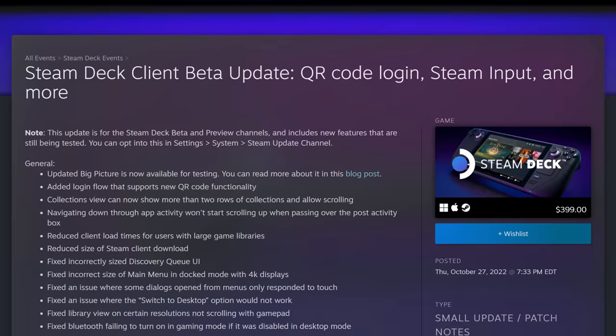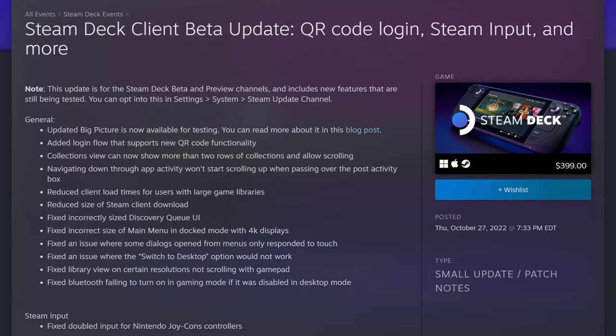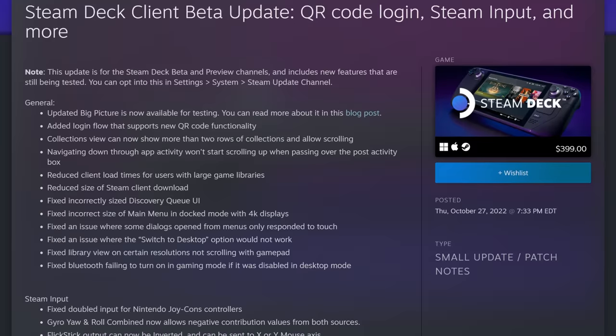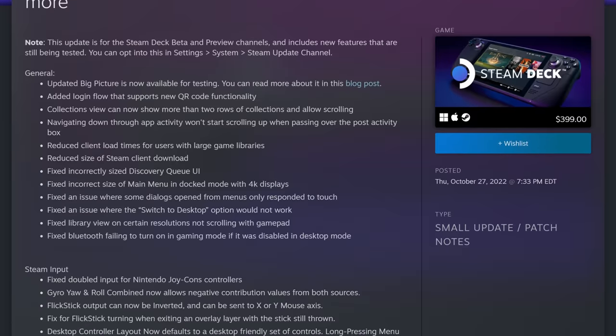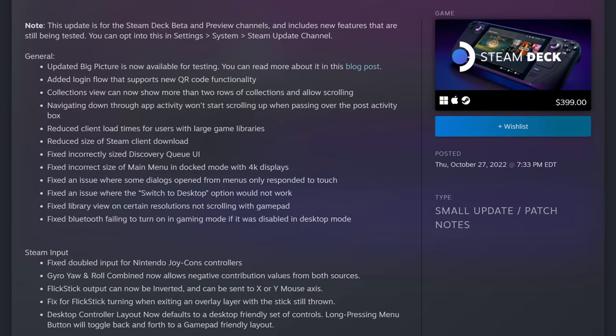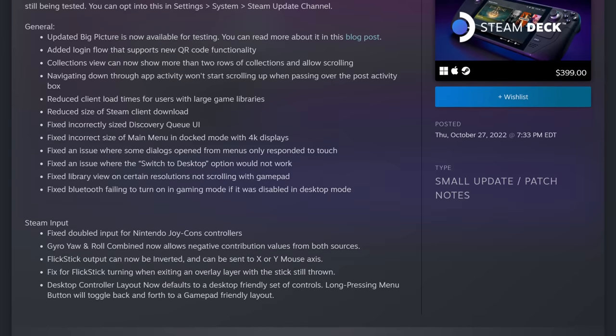It's been over a week since the last Steam Deck news video, and in that time there have been several small beta updates. On October 27th, an update shipped with: the updated Big Picture Mode now available for testing, a new login flow supporting QR code functionality, collections view showing more than two rows with scrolling, reduced client load times for large game libraries, reduced Steam client download size, fixed incorrectly sized Discovery Queue UI, fixed incorrect size of main menu in docked mode with 4K displays, fixed dialogues open from menus only responding to touch, fixed switch to desktop mode not working, fixed library view on certain resolutions not scrolling with gamepad, and fixed Bluetooth failing to turn on in game mode if disabled in desktop mode. There were also several Steam Input updates and fixes.